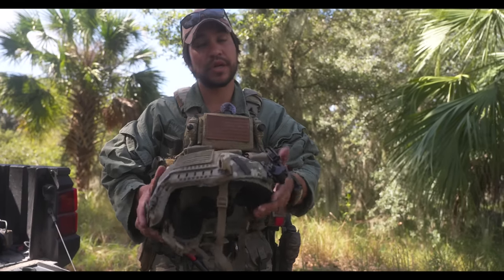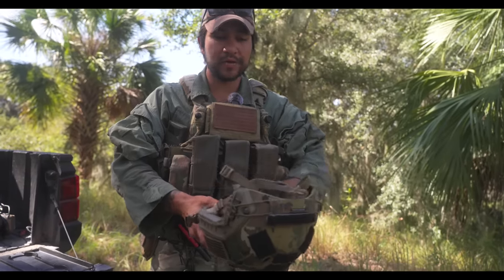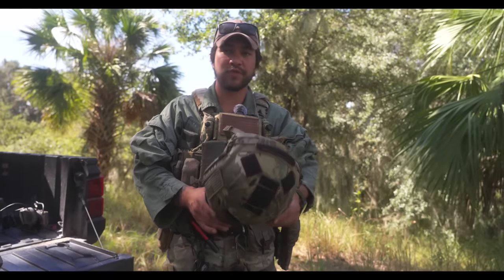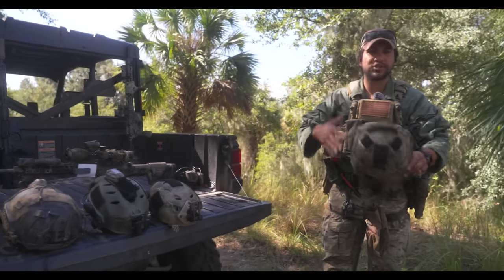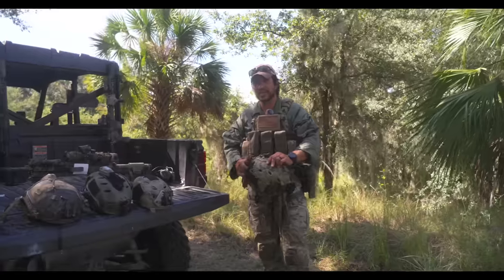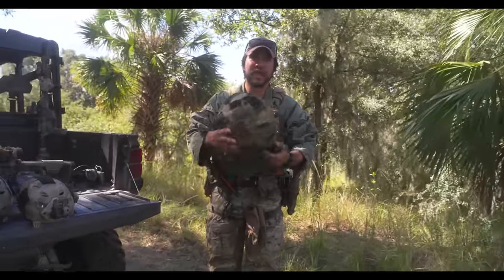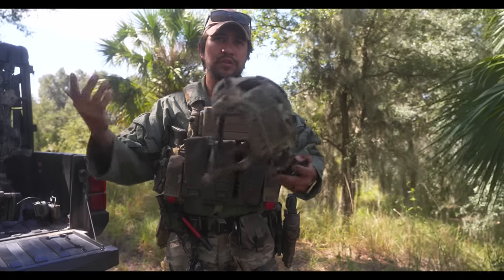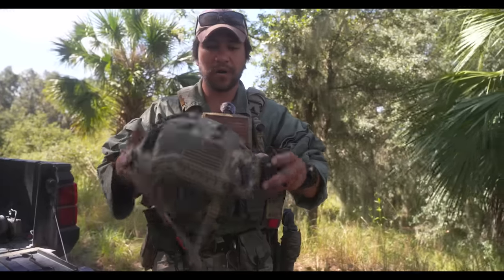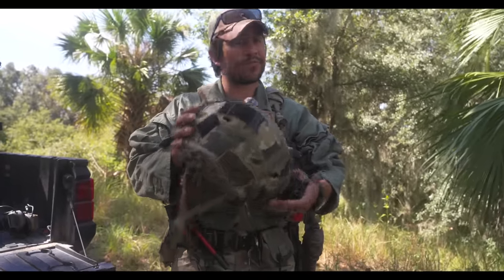A bump helmet is really good honestly for one purpose: holding your night vision on your head. It's lightweight. For the military specifically, it's good for riding in a Polaris or an off-road vehicle, or doing jump operations, water jumps and stuff like that. That's when bump helmets really come into play. When we're diving — we do scuba diving here in Florida — I'll wear a bump helmet to protect my head when wreck diving. But that's pretty much all it does.